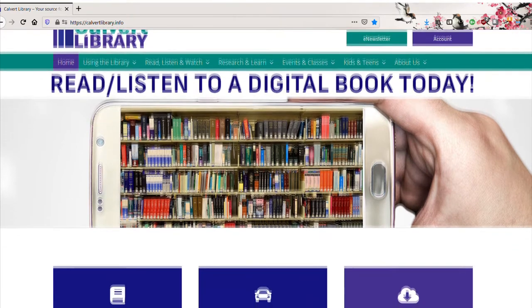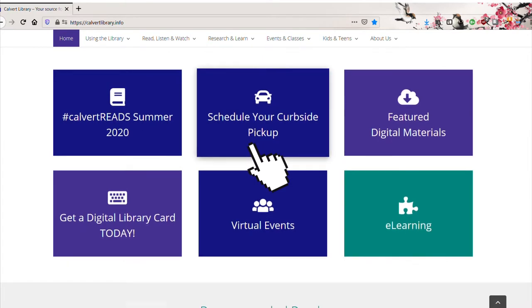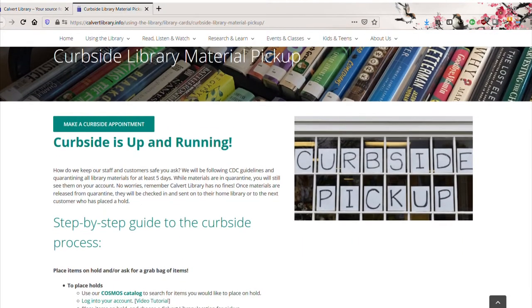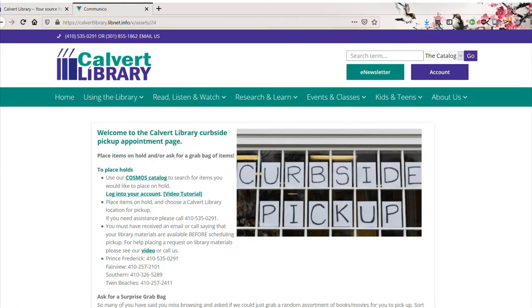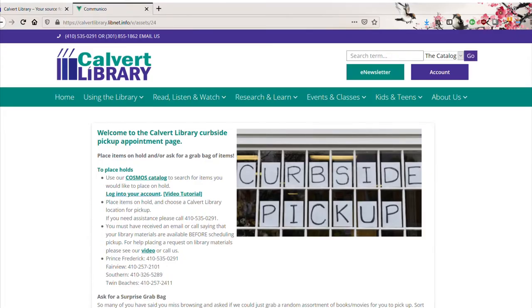Starting from the Calvert Library homepage, we will scroll down and click on the box labeled 'Schedule your curbside appointment.' Once loaded, we will click on the 'Make a curbside appointment' button. For more information on the curbside process, check out our Can Do Digital videos on curbside appointments and curbside pickup. These videos will walk you through scheduling an appointment and what to expect when you arrive.